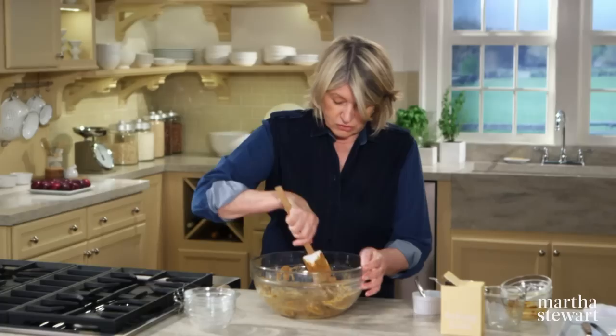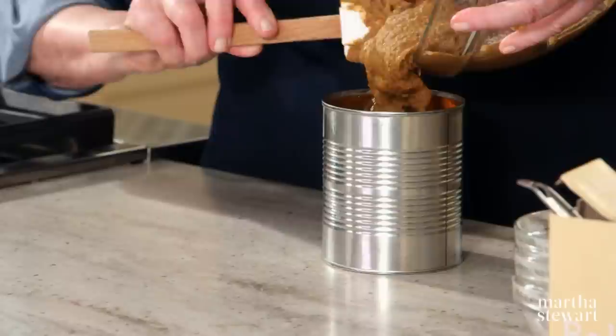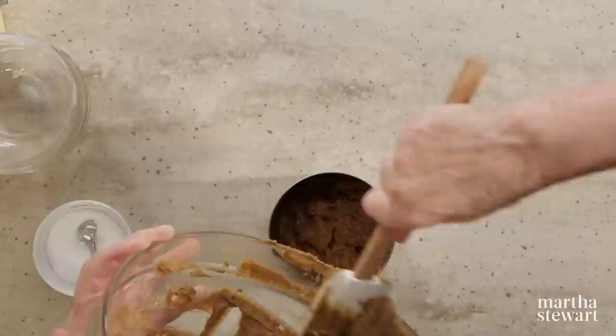Butter a can — this is a 28-ounce can, most likely from crushed peeled tomatoes. You can also make two breads in 15-and-a-half-ounce cans.